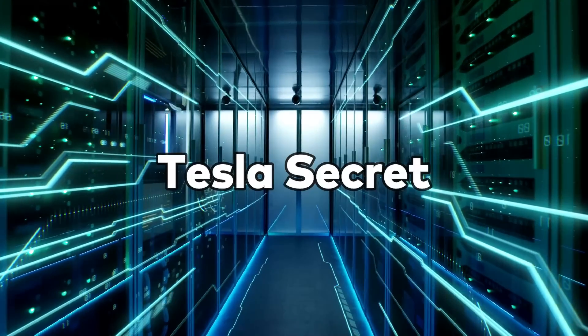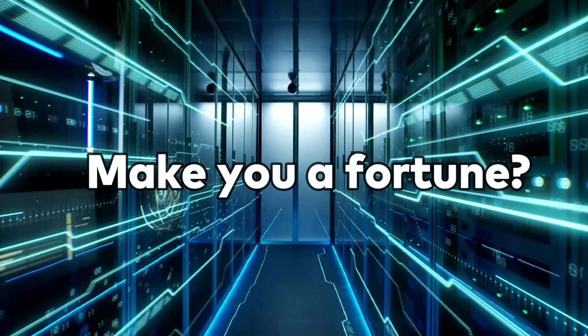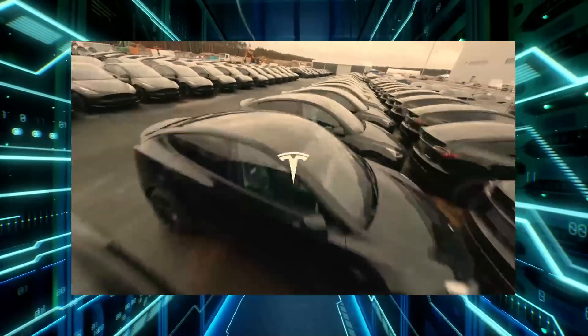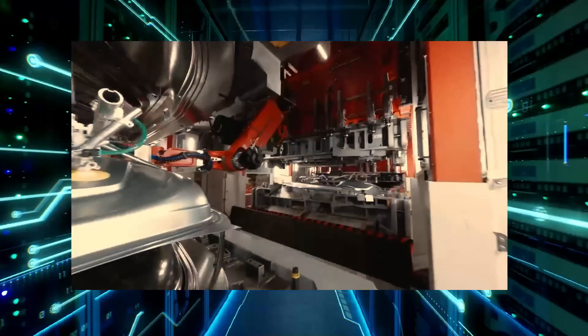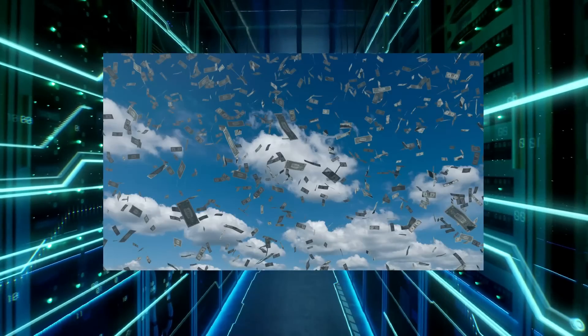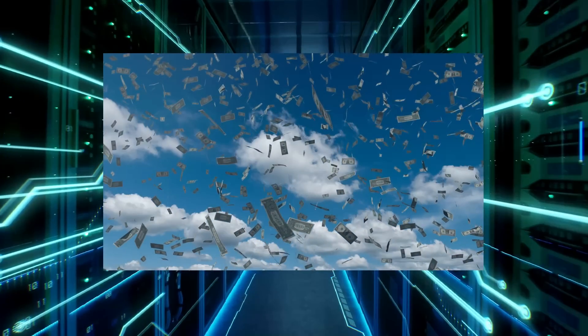Are you ready to uncover the hidden Tesla secret that could potentially make you a fortune? Imagine being among the select few who learn about the eagerly awaited latest updates on Tesla's groundbreaking secret vehicle. Brace yourself because this is not just any ordinary vehicle — it has the potential to skyrocket your wealth.